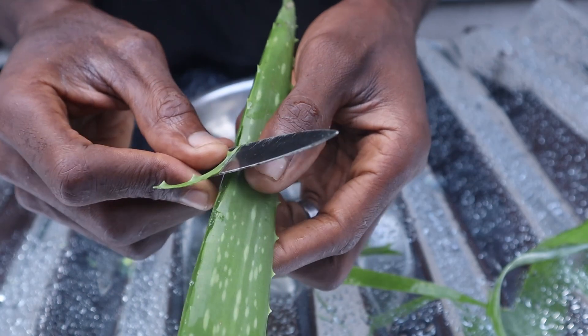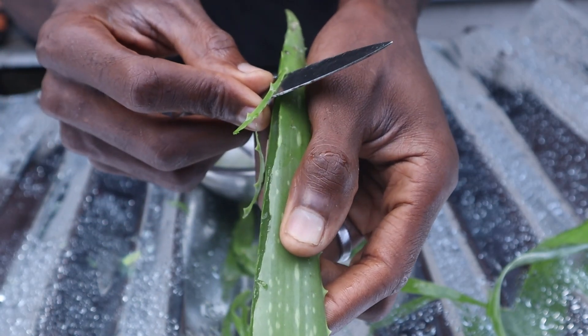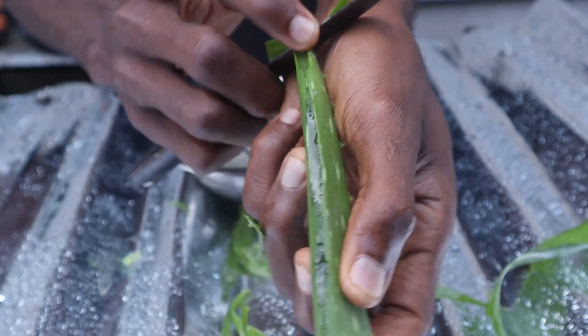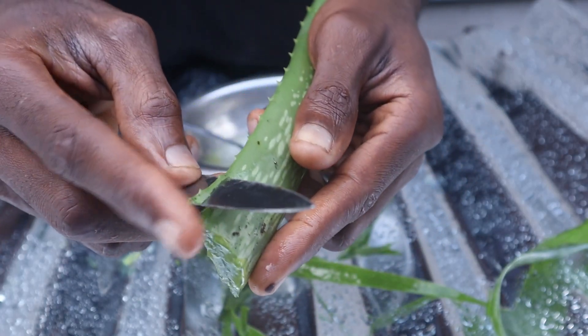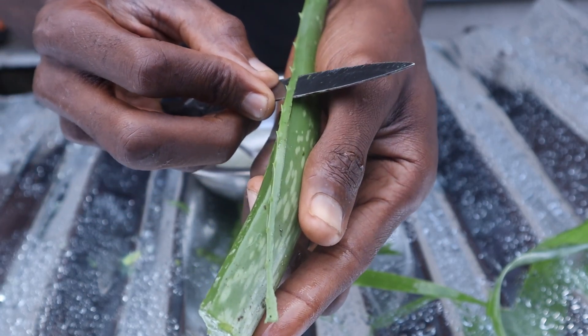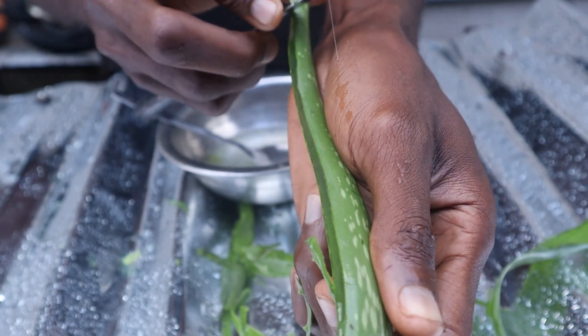The minerals found in aloe vera that are of great importance to your broilers are calcium, chromium, copper, sodium, zinc, phosphorus, potassium, iron, and magnesium. All these nutrients listed are found in your day-to-day drugs which you spend huge money to buy for your broilers from the veterinary shop.